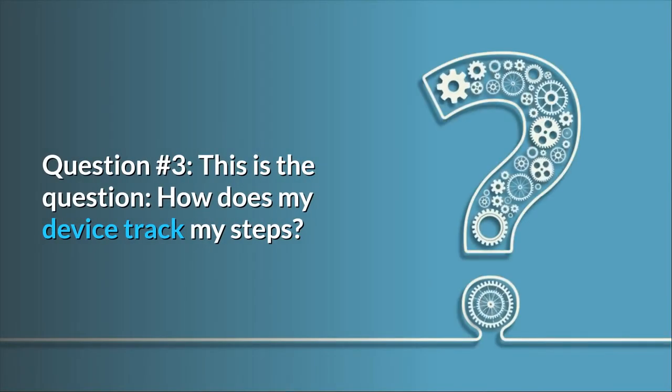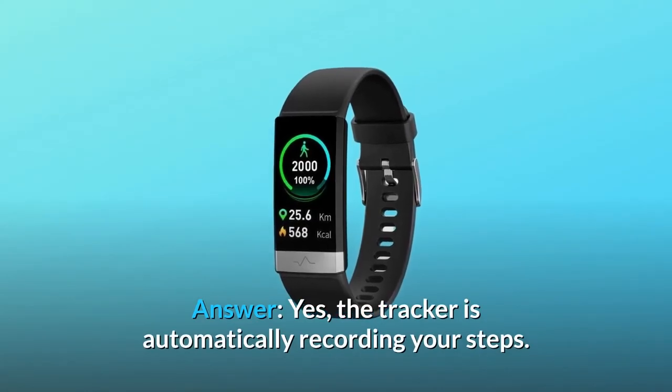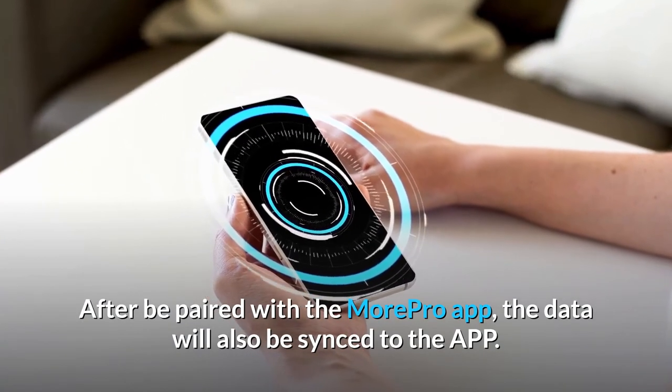Question 3: How does my device track my steps? Does it do it automatically? Answer: Yes, the tracker is automatically recording your steps. After being paired with the MorePro app, the data will also be synced to the app.